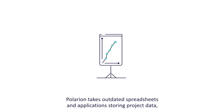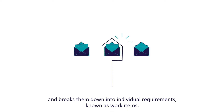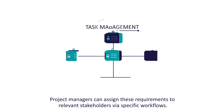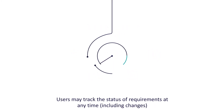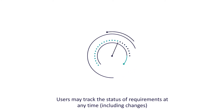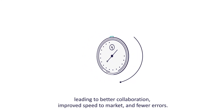Polarion takes outdated spreadsheets and applications storing project data and breaks them down into individual requirements, known as work items. Project managers can assign these requirements to relevant stakeholders via specific workflows. Users may track the status of requirements at any time, including changes, leading to better collaboration, improved speed to market and fewer errors.